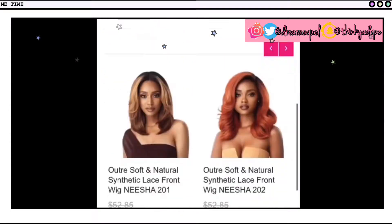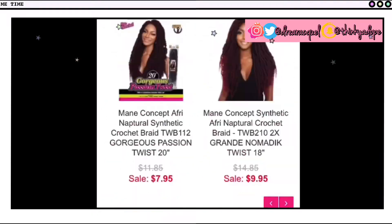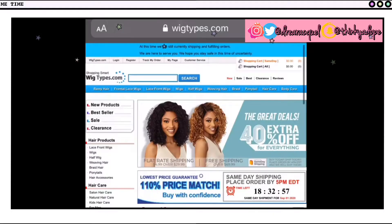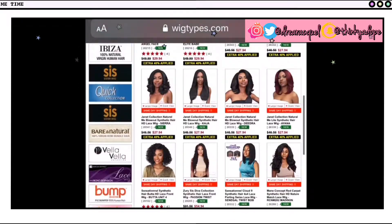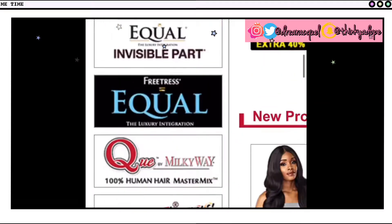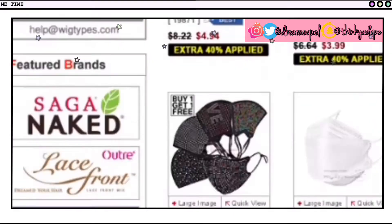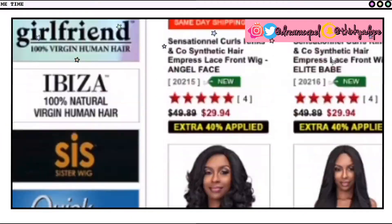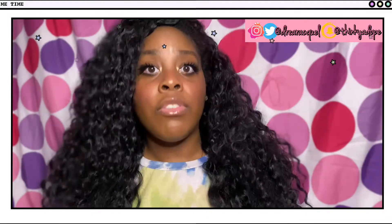Starting with synthetic and human hair wigs. The main two stores I go to for both of those types would be shophairwigs.com as well as wigtypes.com. Those are the main ones I usually go to purchase. I will say wigtypes does carry a lot more selection than Shop Hair Wigs. Shop Hair Wigs is a little more minimal, so I would recommend wigtypes if you want a plethora of different options. But I usually bounce between both of those two.